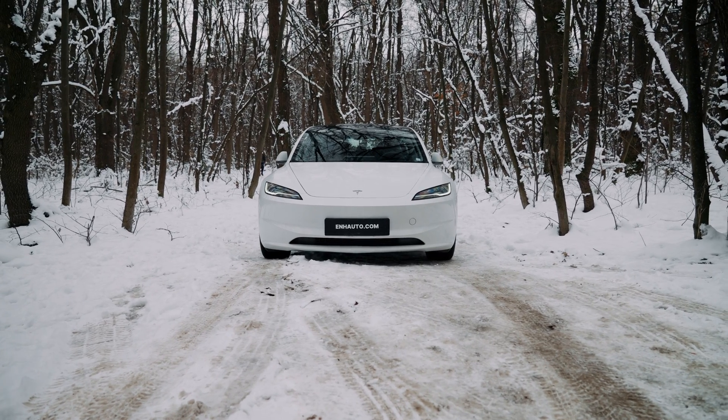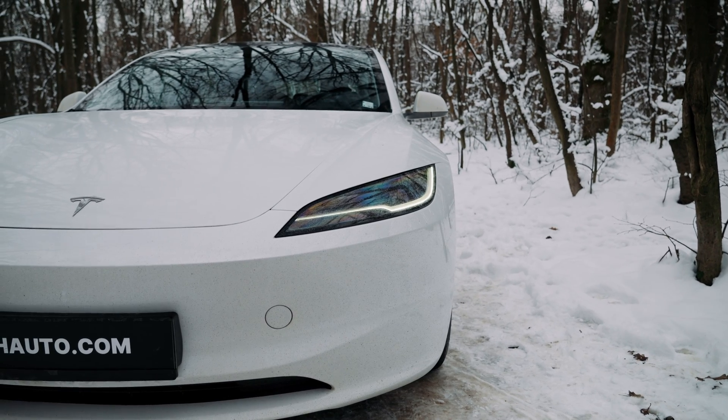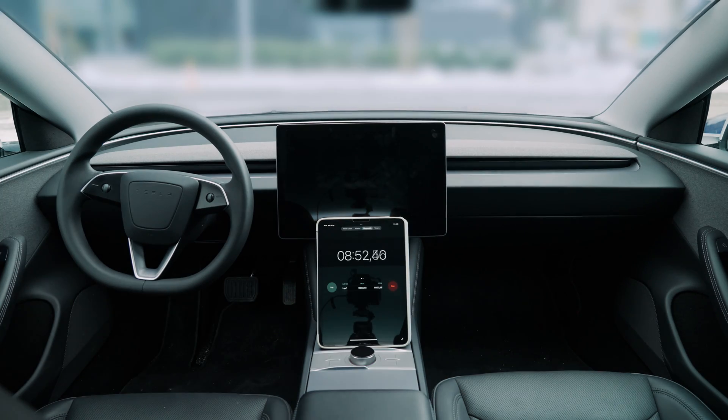Teslas are famous for their efficiency, but we wanted to see exactly how economical they actually are. So we decided to test how much the LFP battery on our Model 3 Highland is going to drain for the next two hours, while the car does nothing and everything is turned off.